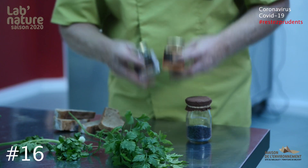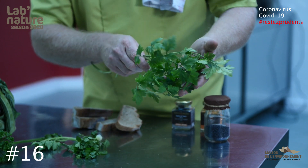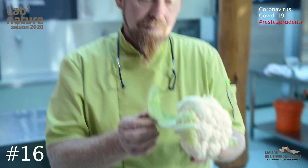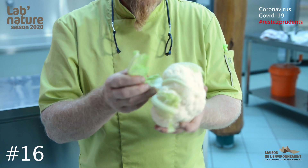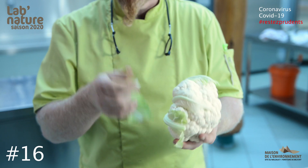Le dynamiser avec des jolies épices, par exemple des plantes aromatiques, du persil, de la coriandre, et aller au bout du produit. Est-ce que sur ce chou-fleur, je peux récupérer des jolies feuilles qui sont toutes tendres là ? Ben oui, bien sûr. Je vais pouvoir les couper et les faire cuire avec mon chou-fleur.